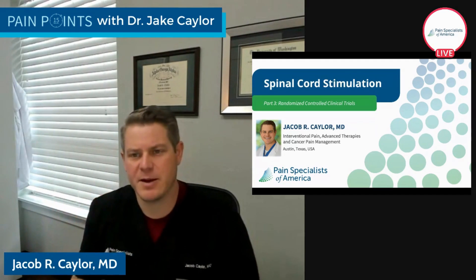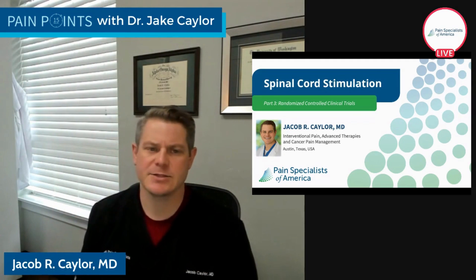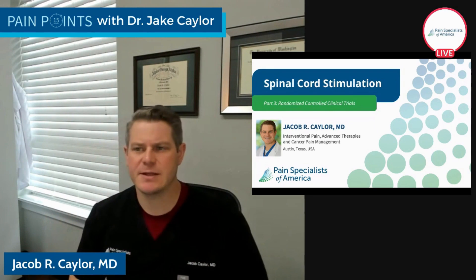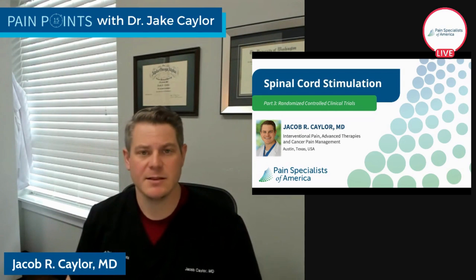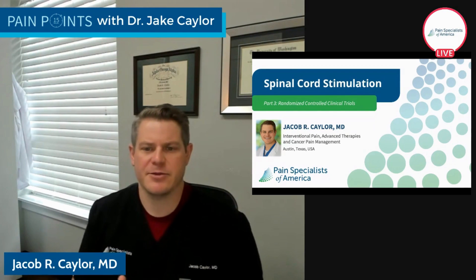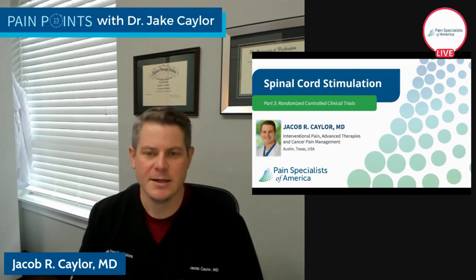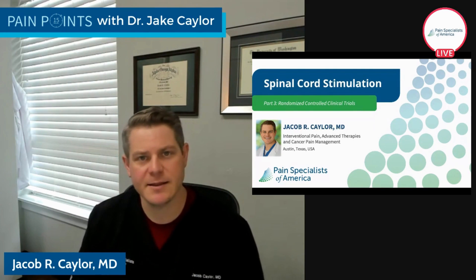Today we're going to be talking about spinal cord stimulation — it's part three of our four-part series. We're really going to be discussing the clinical evidence, the level one randomized controlled clinical trials that are behind spinal cord stimulation. The other day I was reading a post online that said spinal cord stimulation is an experimental, newer therapy for blocking your pain. The thing that bugs me so much is none of that is true. It's not experimental, it's not new, and it's not a pain blocker.